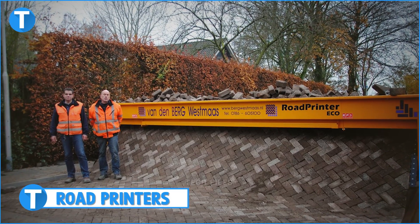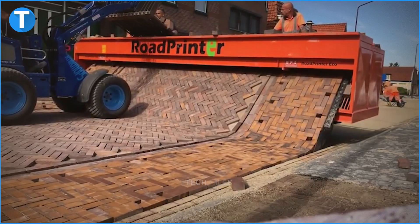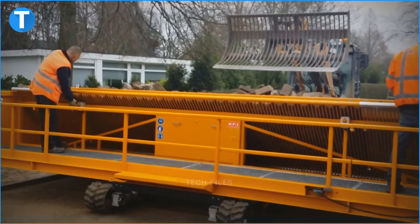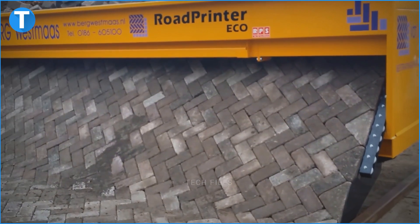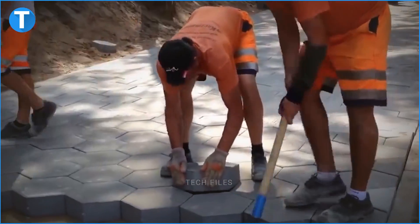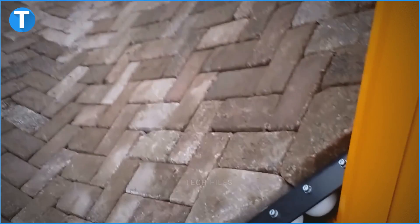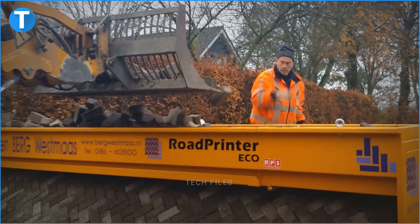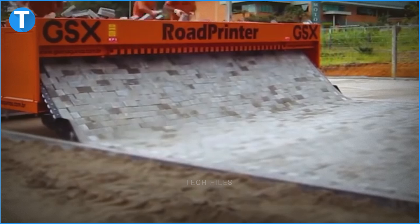Number 10 on our list is the Road Printer. This machine is not only impressive — it's jaw-dropping to watch. If you see this machine, you'll know it isn't one of those machines with misplaced names: it literally prints roads. Bricklayers who work on roads can't tell you enough about how demanding the job is, but the Road Printer makes mincemeat of all that effort. A front loader fills the machine's brick hopper with loose bricks, then bricklayers arrange the bricks into the pattern that'll be on the road.